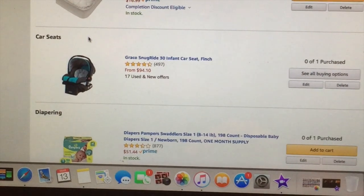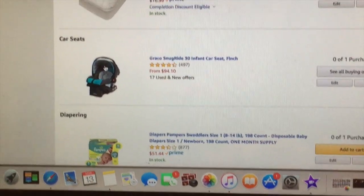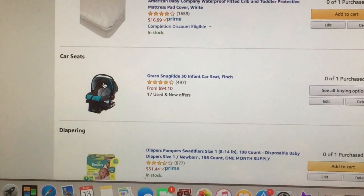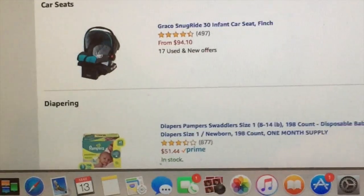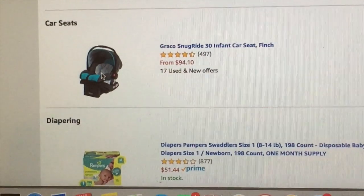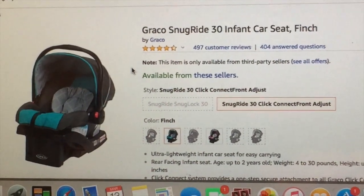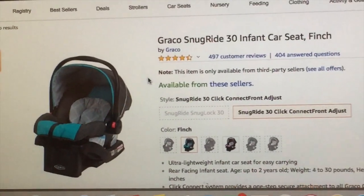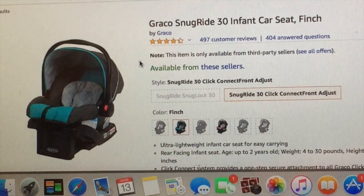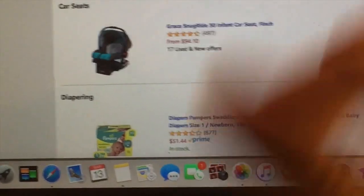My niece gave me a car seat which I absolutely love — it's Baby Trend brand — but since we have two vehicles I might get a second car seat. This is a Graco one. The car seat base that we have from Alex's car seat is Graco, so it would work with that. And the one that my mom has in her car is also Graco, so if I get a second car seat I'd like to get Graco since we already have extra bases. This one is teal and gray — it's so cute.